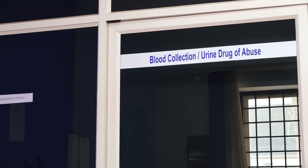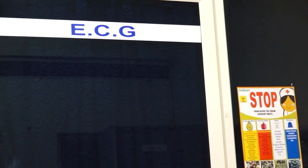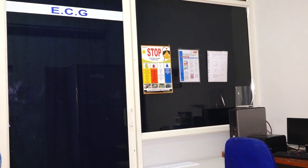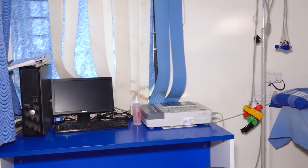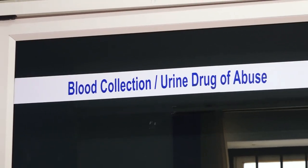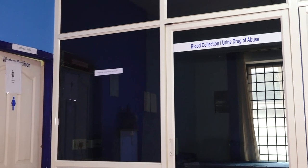ECG room: a 12-lead ECG of the volunteers is taken in the ECG room with an ECG machine. The ECG is assessed by the screening physician or nurse during clinical examination. The ECG is evaluated by a cardiologist, and the volunteer is selected only if his or her ECG is found to be normal. There is a defined area for blood and urine sample collection.